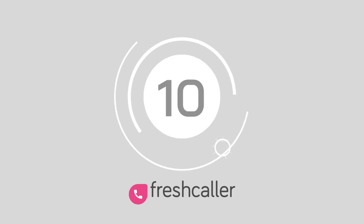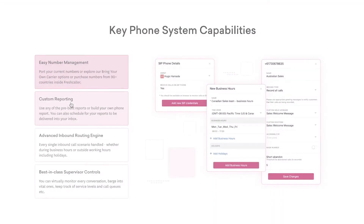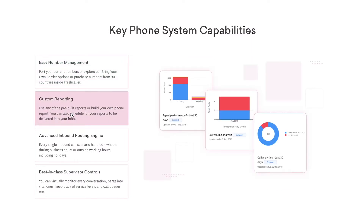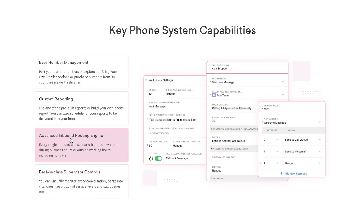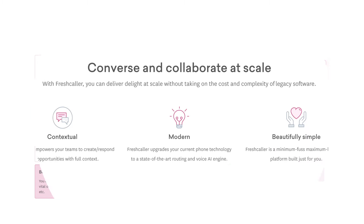At number 10, we've got Freshcaller. Freshcaller is a fully featured and cloud-based package for VoIP by Freshworks. This offering provides an easy way to upgrade your calling system without hardware or downloads. It also empowers teams to quickly respond to opportunities and comes with easy number management on the backend. You can also experiment with AI engines and call routing technology.